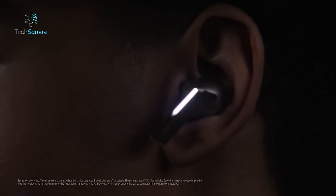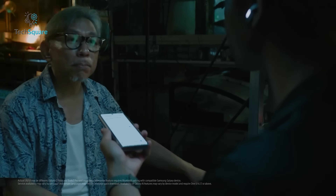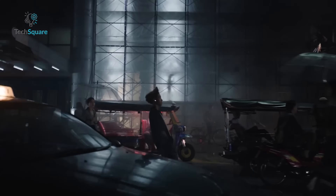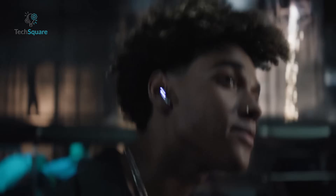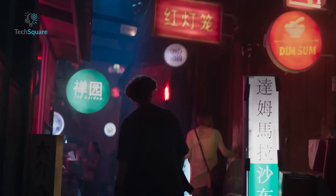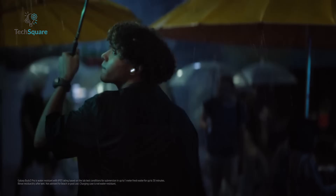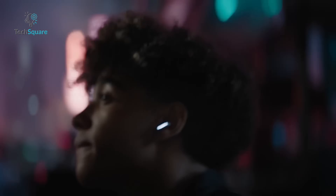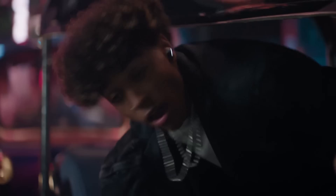While some may find the controls intuitive, others might require a brief period of adjustment to become comfortable with the new layout. One area where the Galaxy Buds 3 Pro truly shines is active noise cancellation. They effectively reduce noise across a wide spectrum of frequencies, both low and high, further enhanced by adaptive noise cancellation that adjusts to your environment in real time. During testing on airplanes, a notoriously noisy environment, the Galaxy Buds 3 Pro noticeably outperformed the AirPods Pro 2 in terms of noise reduction.